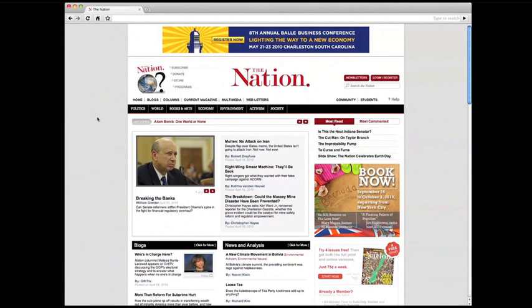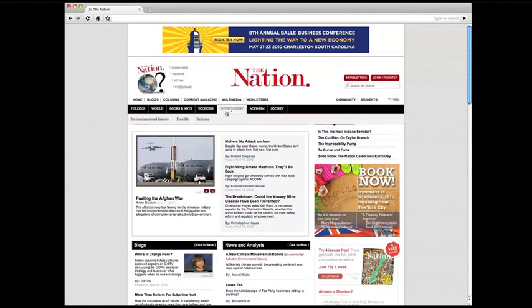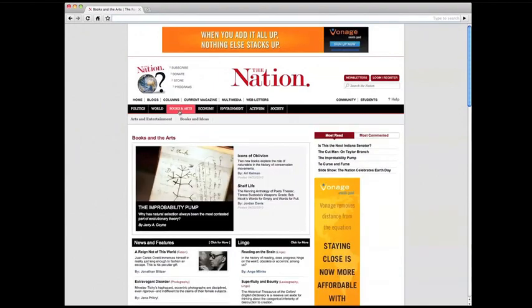Navigating our site is easier. You can get anywhere you want to go from our universal header, which you'll find on every page. You can find the latest reporting and analysis at the top of the homepage, and new sections such as politics, environment, and books and arts take you straight to the news you're looking for.